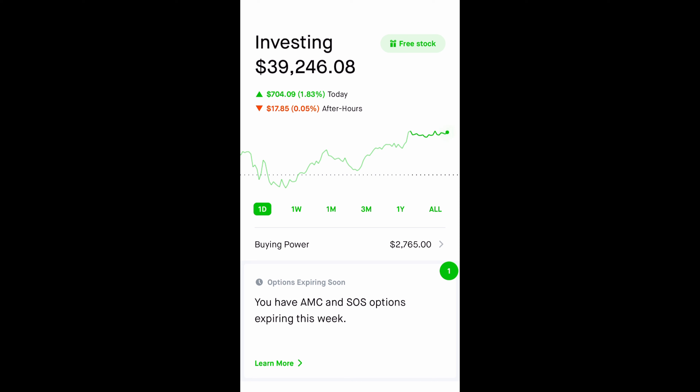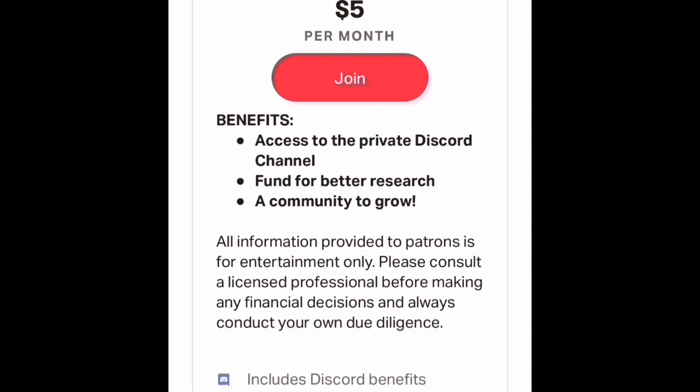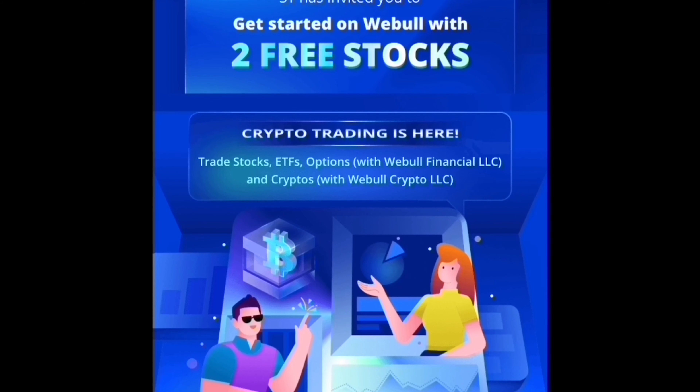That's pretty much it, guys. Thank you so much for watching. Let me know how you did today, and do consider joining the Patreon Discord page where we talk about stocks, cryptocurrency, and options — just growing as a community and growing our accounts together. Trading and investing can be lonely, and it's better to do it with a community.